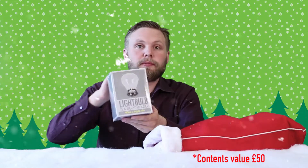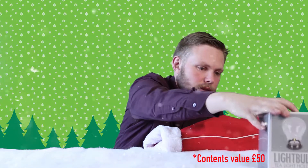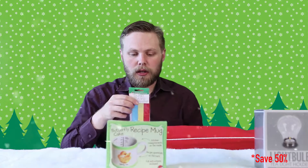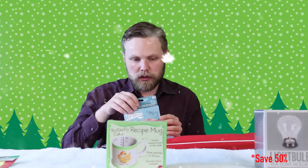Inside you get a light bulb tea light holder, a recipe mug with the recipe for a butterfly cake on it, a pack of paper chains, a Thunderbirds model of Lady Penelope's Fab One car — just slot together and put the clockwork motor in — a pack of glitter tattoos, a decorate your own butterfly kit, and a Mystic 8-Ball keychain.